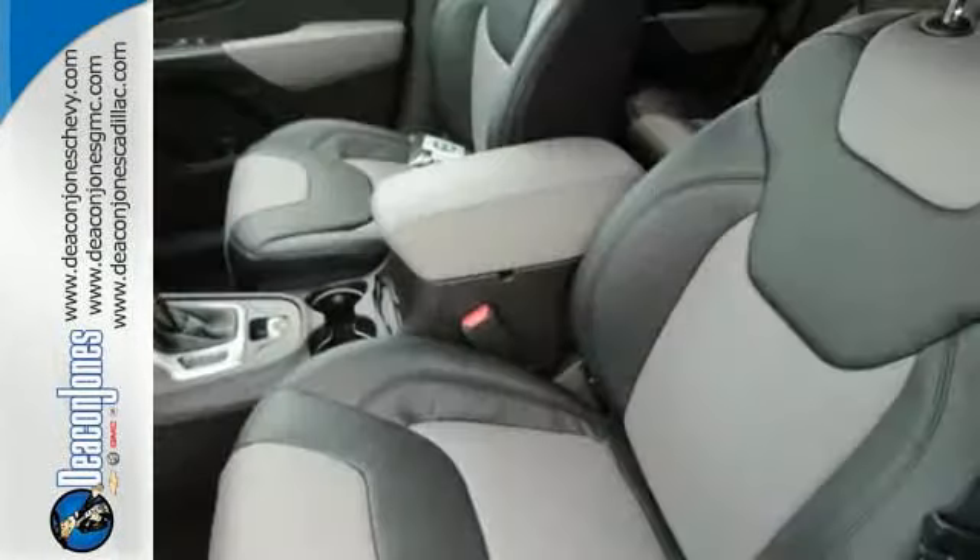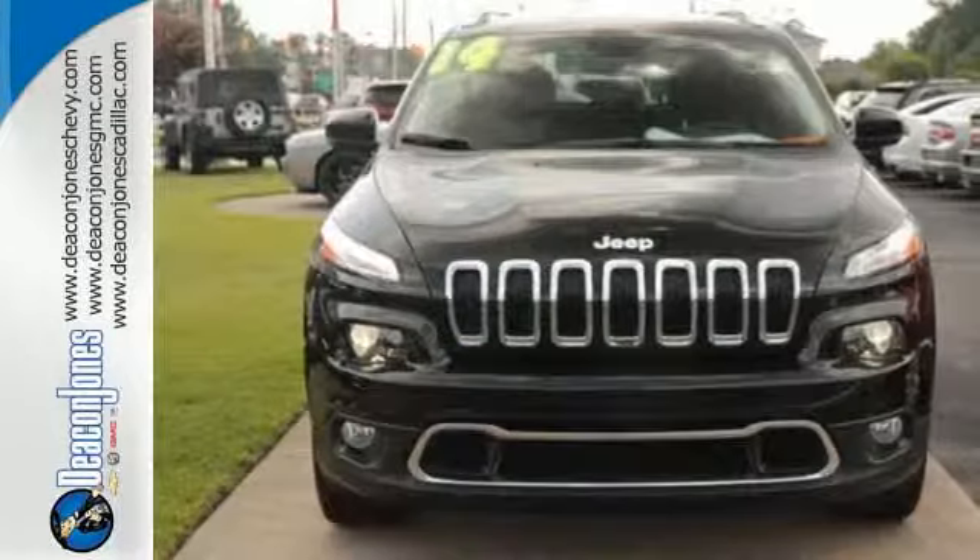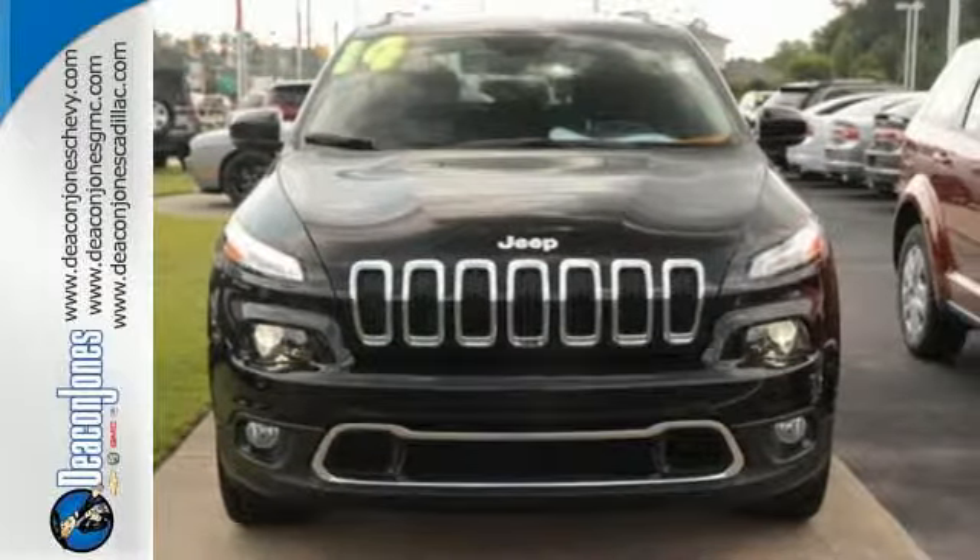Loaded with features like remote keyless entry and Bluetooth voice command, you'll never be out of touch. Start your next adventure today in this Cherokee.